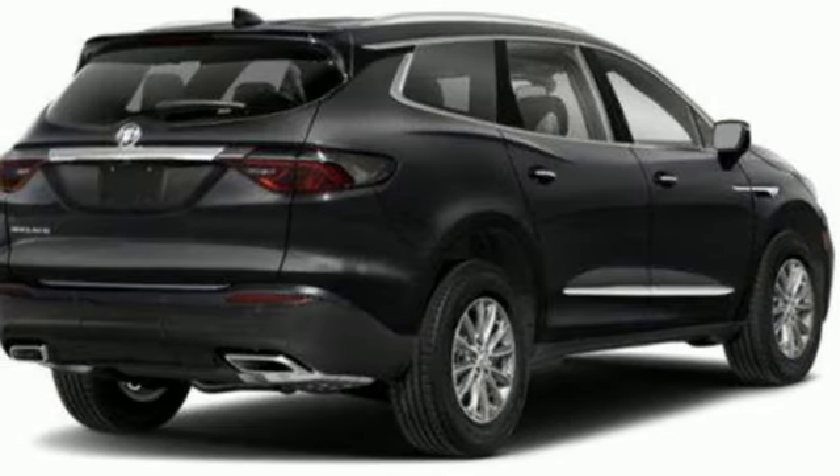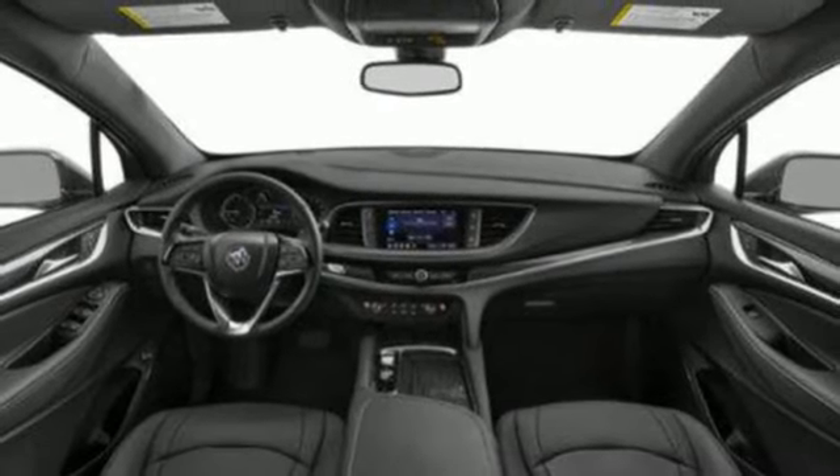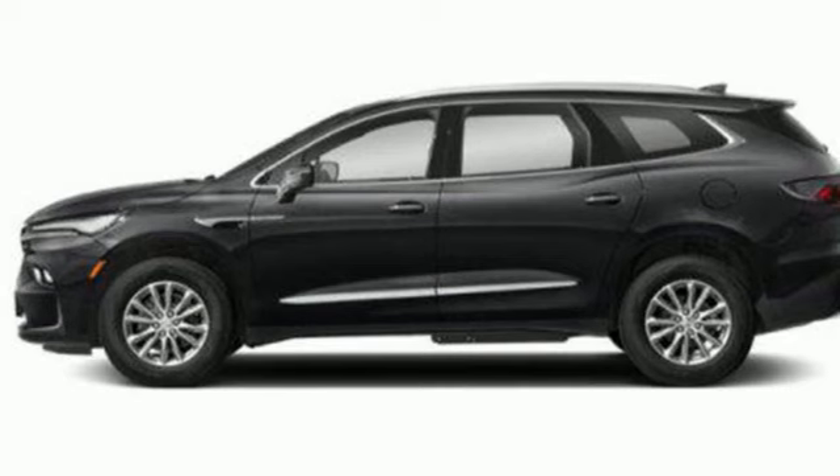Wi-Fi hotspot, AM-FM satellite radio, hands-free liftgate, inductive device charging, and automatic transmission.